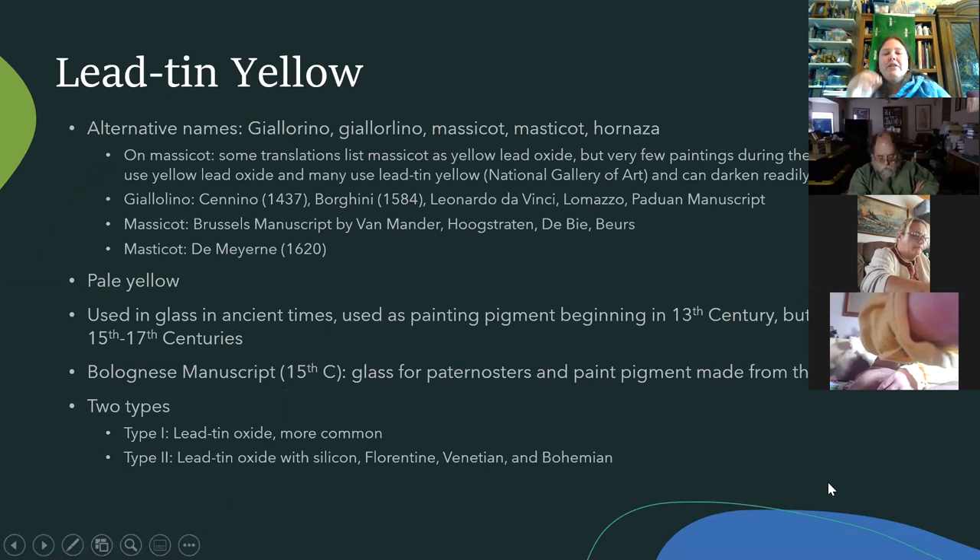Lead tin yellow was another one added to glass, so not surprisingly it came a lot from Florence and Venice. It wasn't used all through the period but came in later. It was also called massacot — nobody agrees exactly what massacot was, but it seems to be lead tin yellow, though some argue it's just lead oxide. Many manuscripts have recipes for it; even Leonardo da Vinci mentioned it. It's a pretty pale yellow, used mainly beginning in the 13th century, but really came into its own in the 15th to 17th centuries.